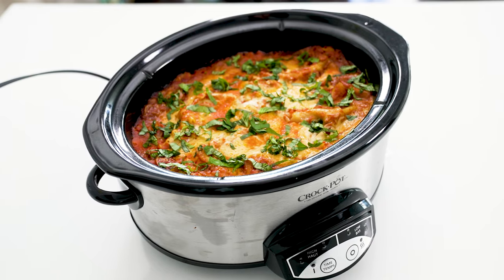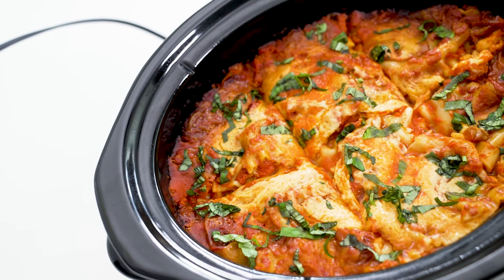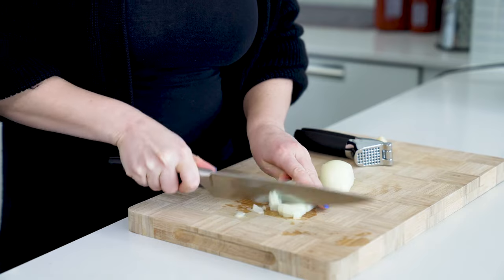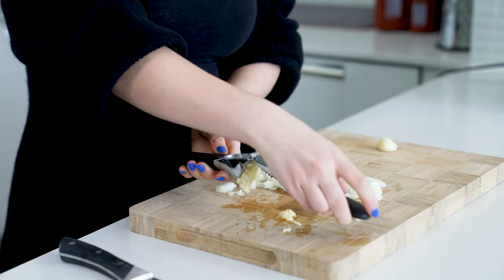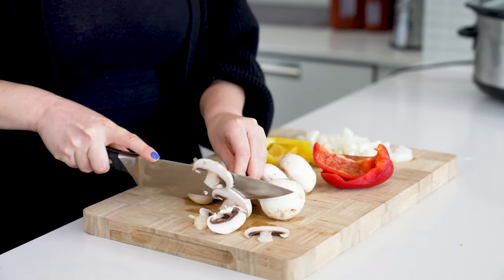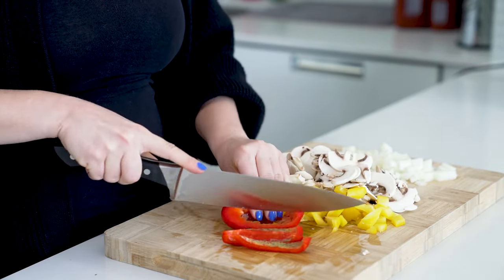Our second slow cooker recipe is this delicious and super simple lasagna. Yes, you really can make this classic pasta dish in the crock pot, and you don't even need to cook the noodles first. Dice one yellow onion and mince two cloves of garlic. I'm a fan of adding extra veggies, so I usually add sliced mushrooms and dice a bell pepper — I'm doing half yellow and half red here for some color.